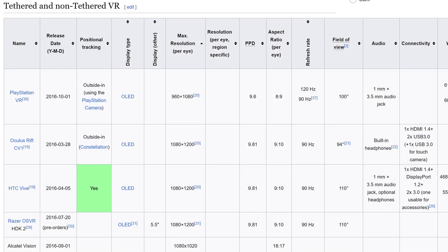Speaking of non-high-quality headsets: the PlayStation VR. Not only did it offer the worst resolution ever seen in a commercial VR headset, it was also the only other headset that ever used outside-in tracking.